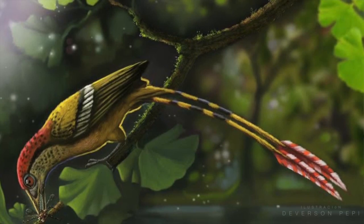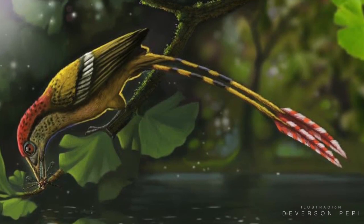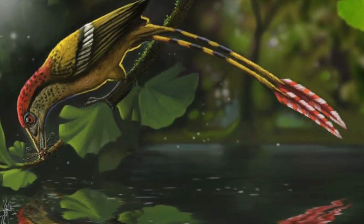Although it was a small young bird, this new fossil is a really important discovery for the understanding of birds' evolution in the paleocontinent of Gondwana. This fossil is a true jewel of Brazilian paleontology.